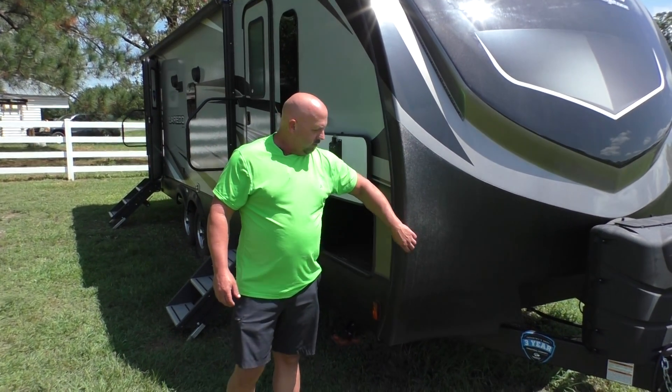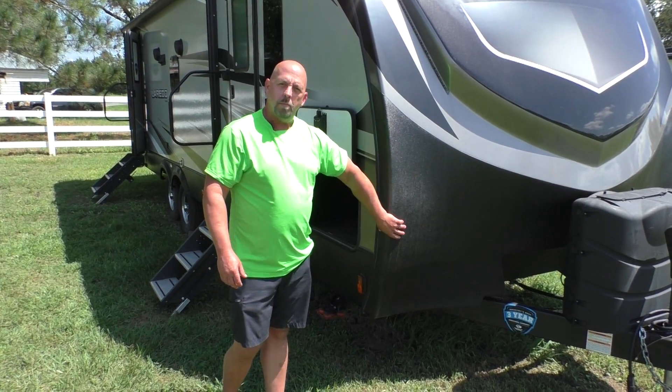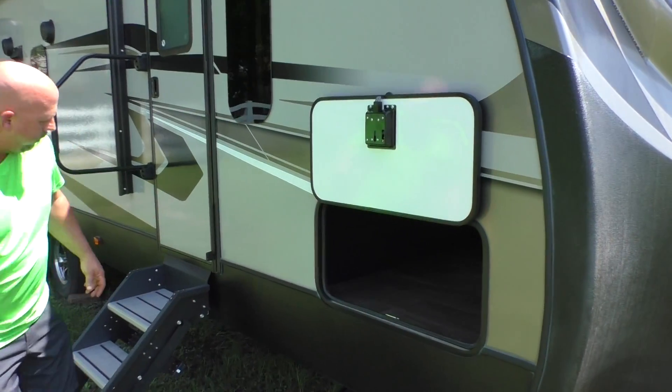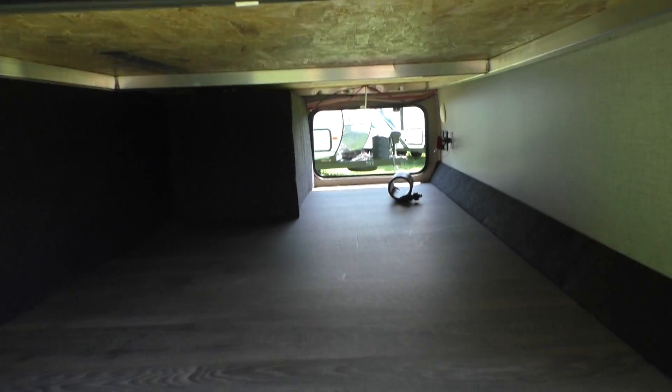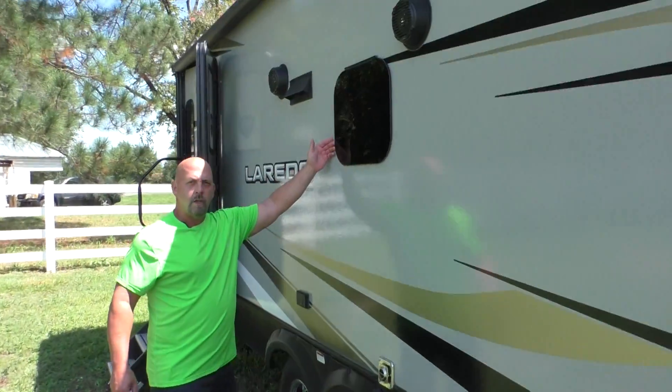You got your rock guard front — it's kind of like a bedliner spray with diamond plate underneath, so it won't chip or dent. You got a large pass-through storage, solid steps on both entryways, an easy access handle, and frameless windows.